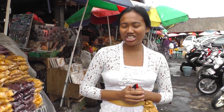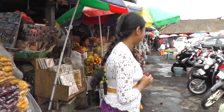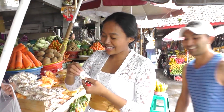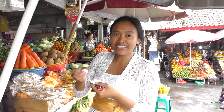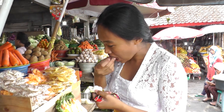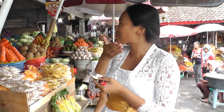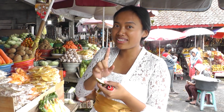Now I'm in Candi Kuning Market, so let's choose some vegetables and fruit. This is the salju fruit, and they grow here in the Pancasari village. I'm going to try it — actually this is the first time I'm trying this. It's really sweet, but you don't eat the stone.